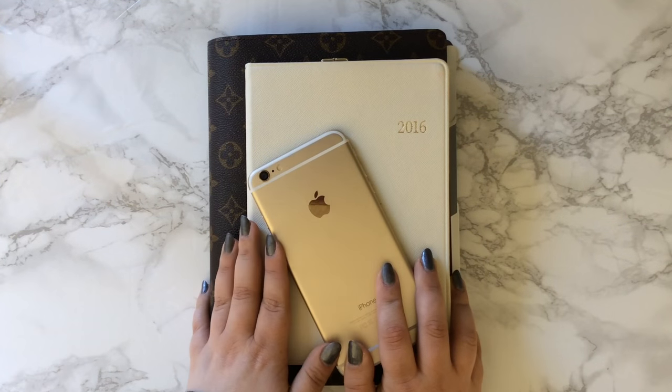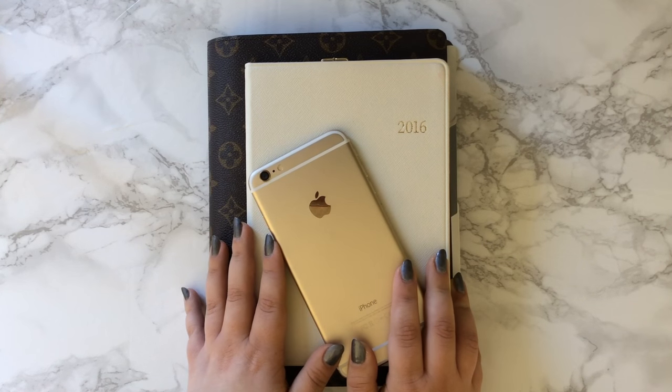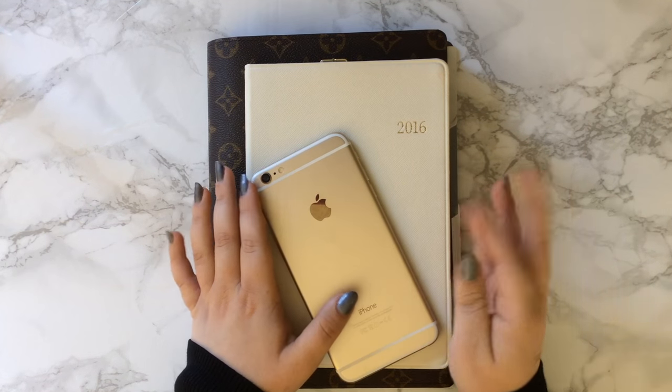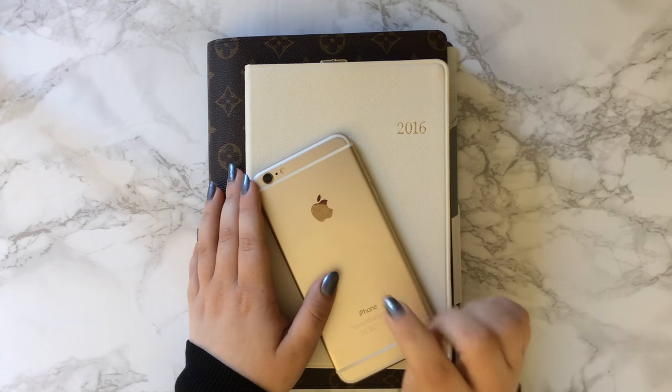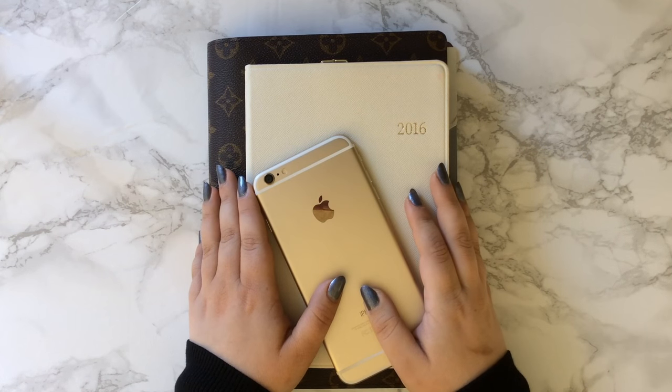Today we're going to talk about my updated planning routine, which has changed a lot. Things are definitely different. And the thing you're probably noticing right off the bat is that my iPhone is sitting here in this planner stack as well, and that's because I am using a digital calendar.